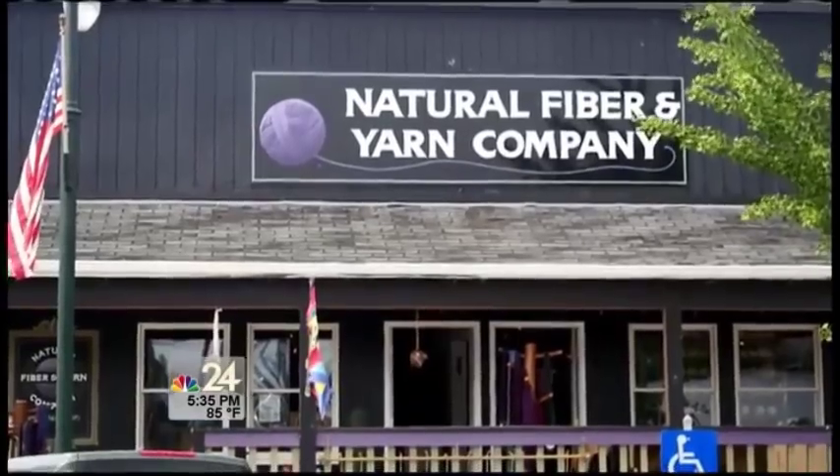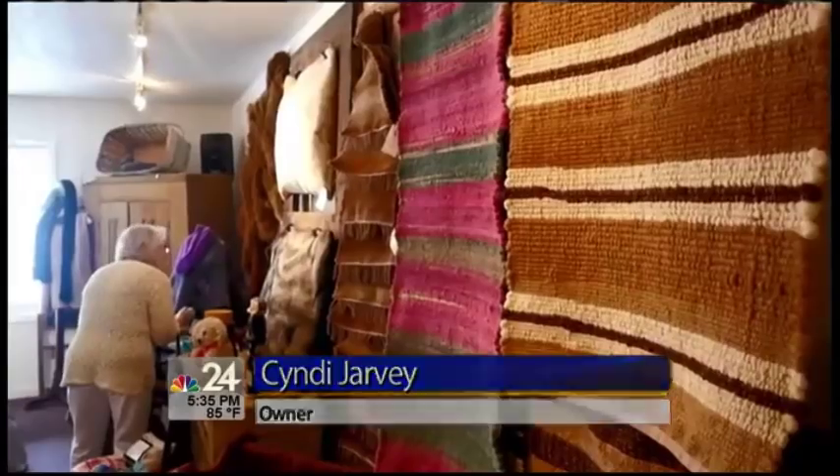Here's a shop you won't find for hours around. We have people specifically making day trips to come here because you just don't find what we've done here at Natural Fiber and Yarn in a lot of places.